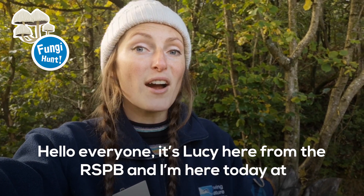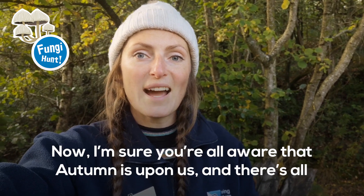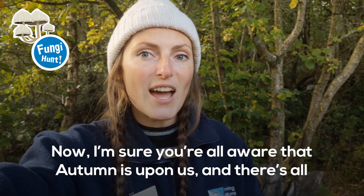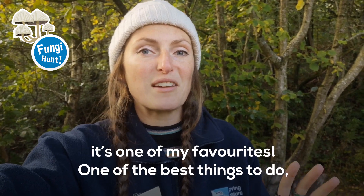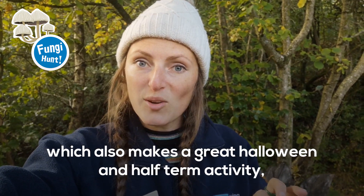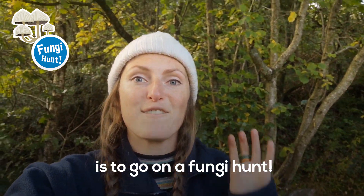Hello everyone, it's Lucy here from the RSPB and I'm here today at Coombs Valley Reserve in Staffordshire. Now I'm sure you're all aware that autumn is upon us and there's all sorts of nature treasures to discover in this brilliant season — it's one of my favourites. One of the best things to do, which also makes a great Halloween and half-term activity, is to go on a fungi hunt.